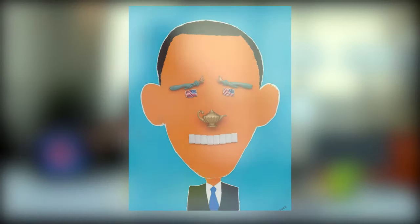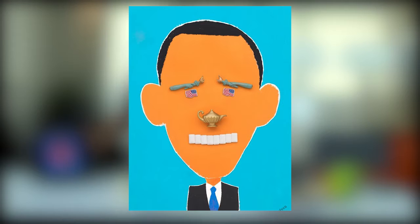But how about the nose of Obama? The Aladdin lamp that I use for the nose opens a space in which you start thinking about what is the meaning of it.